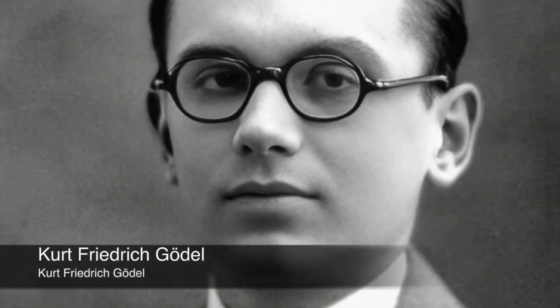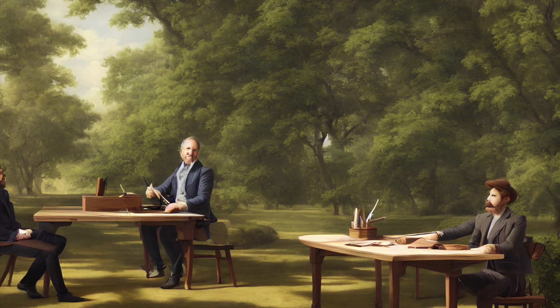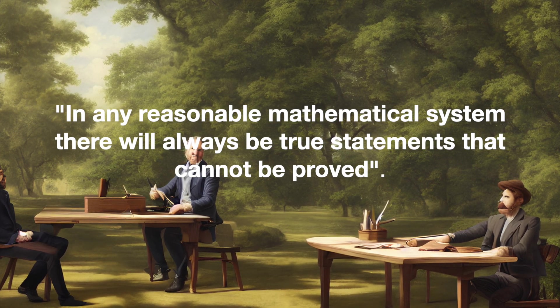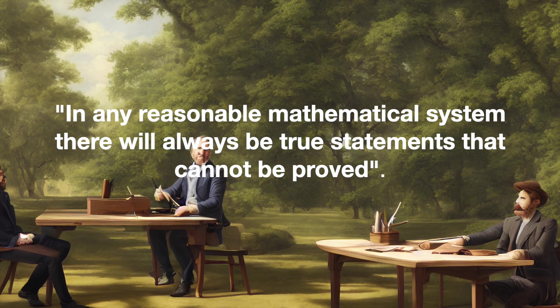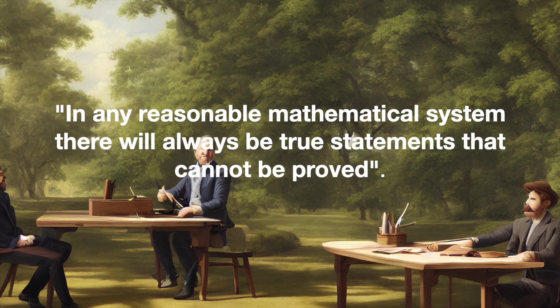In 1931, the Austrian logician Kurt Gödel published his Incompleteness Theorem, a result widely considered as one of the greatest intellectual achievements of modern times. The theorem states that in any reasonable mathematical system there will always be true statements that cannot be proved. His Incompleteness Theorems destroyed the search for a mathematical theory of everything. Nearly a century later, we're still coming to grips with the consequences.